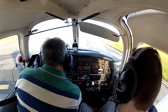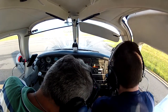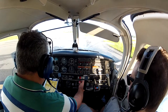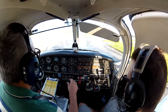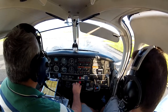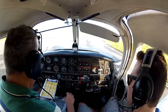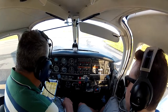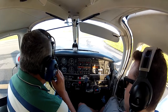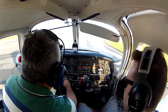Parking brakes are set, the trim is good and set for takeoff, the mixture would go full rich, we are ready for throttle at 2000. The drop is within the limit, the drop is within the limit, the engine instruments are on the green.